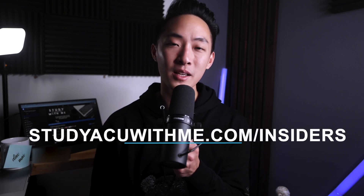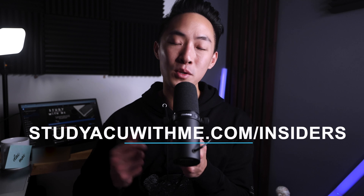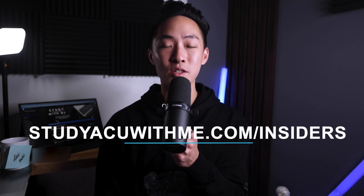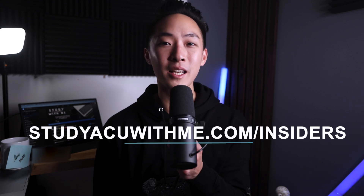I'm trying to change up the format of the episodes to make them a little more creative. Right now I'm still creating that course, and thank you to everyone who's an insider providing amazing feedback. This course is really turning out to be exactly what an acupuncture student needs to get all the information, resources, and confidence they need to pass the board exam. If you want to be an insider, go to www.studyacuewithme.com/insiders to sign up. Until next time, God bless and happy studying.